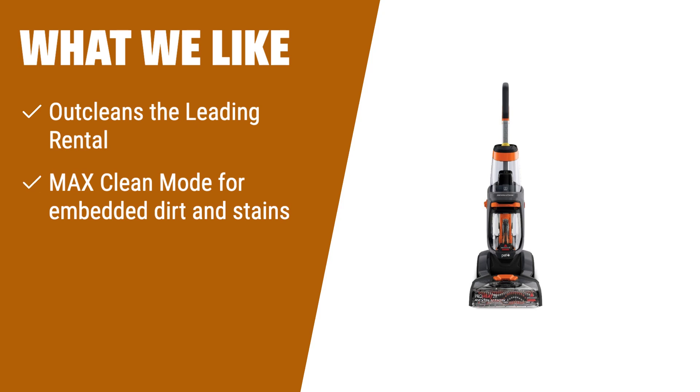What we like: If you're looking for professional-grade cleaning at home, the Bissell ProHeat 2X Revolution Pet Full-Size Upright Carpet Cleaner is the perfect choice. It outcleans the leading rental carpet cleaning machine and is half the weight. With its max clean mode, it can remove embedded dirt, stains, and allergens effectively. The dual DirtLifter power brushes provide a deep clean with 12 cleaning rows of bristles. It also comes with specialized tools and a hose for cleaning pet messes on stairs, upholstery, and hard-to-reach areas.